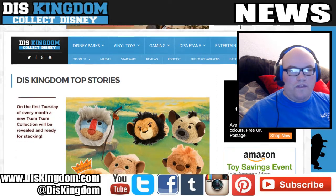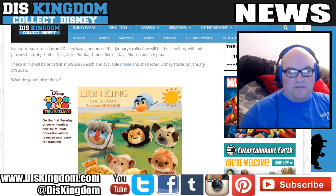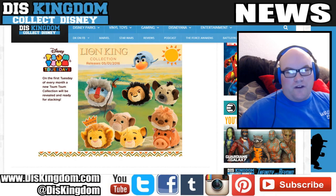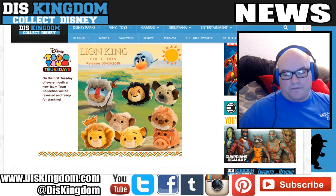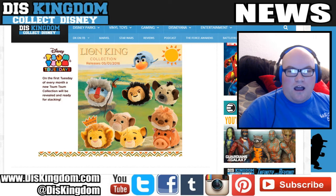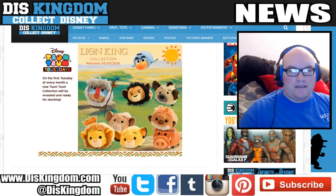This past week we saw new Lion King Zum Zums announced. These are now available in Disney stores and also online. They're all going to be coming out on the 5th of January 2016 — the first Zum Zum Tuesday of 2016. You've got Antimone, Pumba, Scar, one of the hyenas, Zazu, Rafiki, Nala, Mustafa, and Simba. It's quite a cool collection, and loads of them are coming out at the minute. I think they look pretty neat.